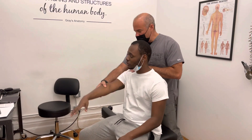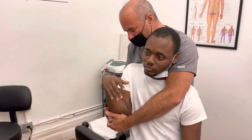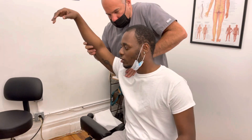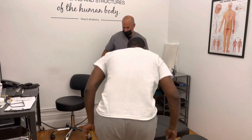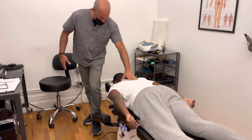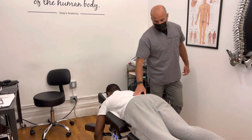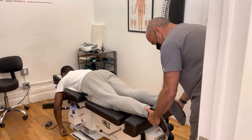This is called an extremity adjustment. Relax your shoulder down — don't help me. Breathe in and let it out. A lot of people come from other chiropractors and they're not getting the care that they want or need, so they're willing to travel and pay out of pocket to get the care that they deserve and need.